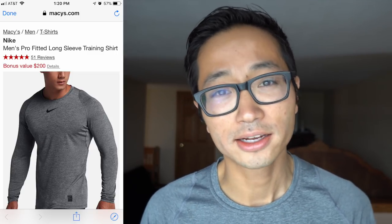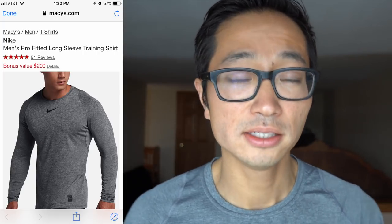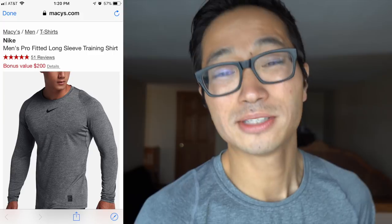Number four is the Nike Pro Fitted long sleeve shirt, also another one I got on Nike.com. It's normally $35 but at Macy's for their Black Friday deals it comes down to $28.25 - a little bit of a discount but a shirt that I really like. It's a fitted shirt so it's a little bit tighter fitting but not compressive, so I think for a runner's build it works out really really well.